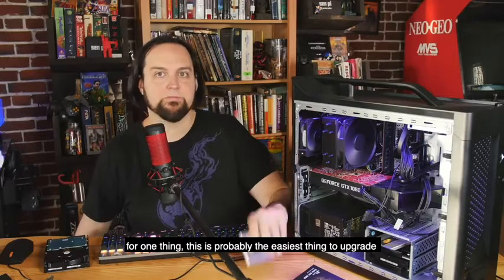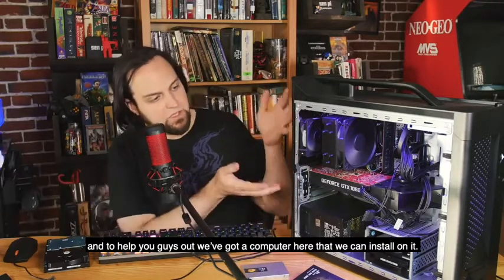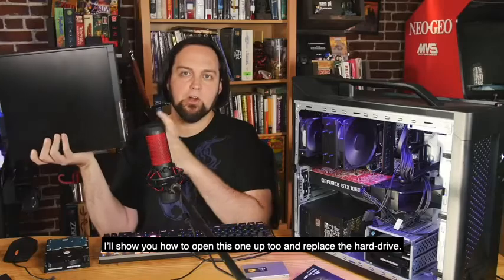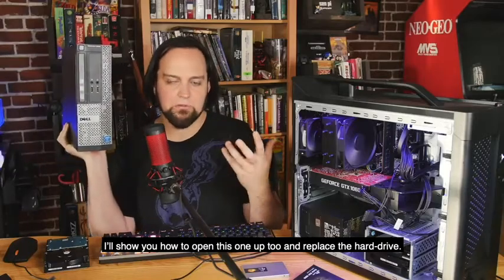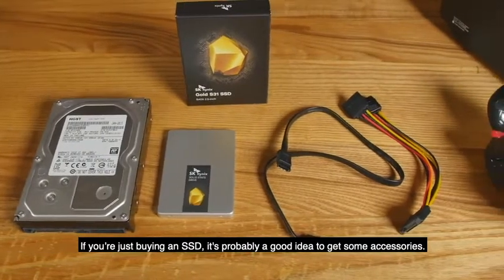If you're worried about opening up your computer and messing around on the inside, this is probably the easiest thing to upgrade. We've got a computer here to demonstrate the installation. If you're buying an SSD, it's probably a good idea to pick up some accessories.